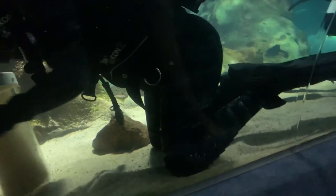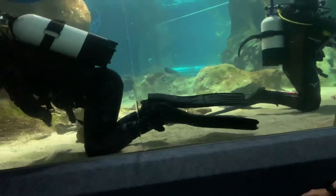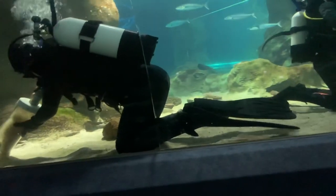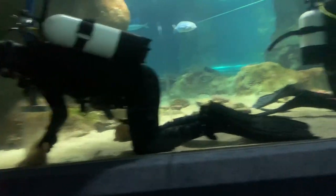Do you know what they're doing? They're basically doing underwater vacuum cleaning — removing excess waste, food, everything that's in the sand, and just leaving the sand on.